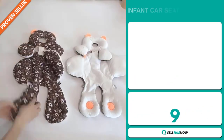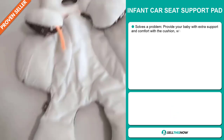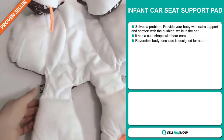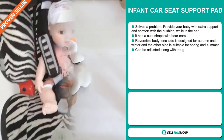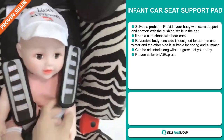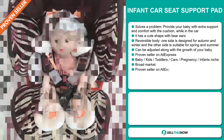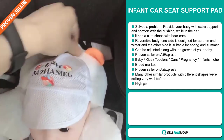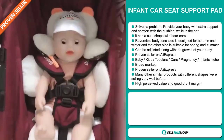Our next product is the infant car seat support pad. Now this is a problem solver. It provides your baby with extra support and comfort with the cushion while in the car. It has a cute shape with bear ears and it has a reversible body. One side is designed for autumn and winter and the other side is suitable for spring and summer. It can be adjusted along with the growth of your baby. And it's a proven seller on AliExpress with many, many orders.